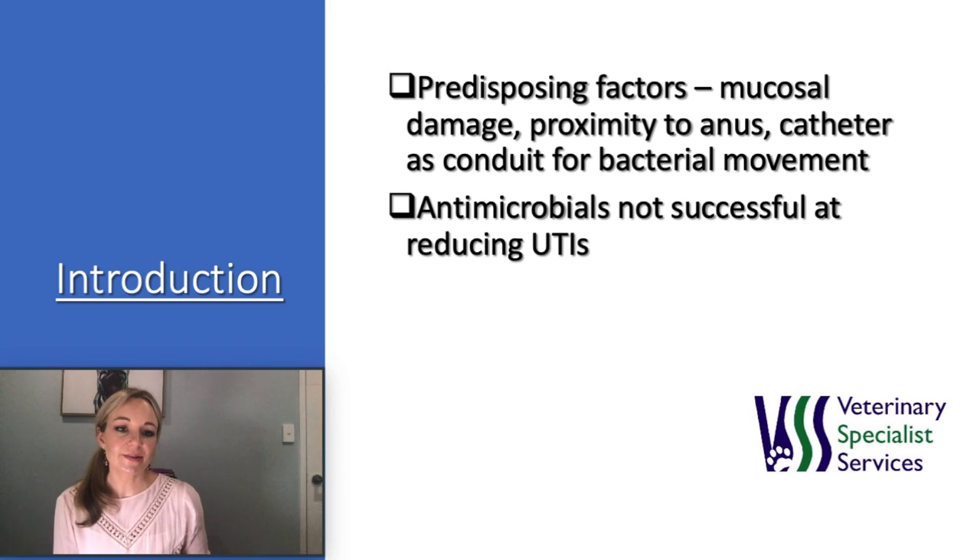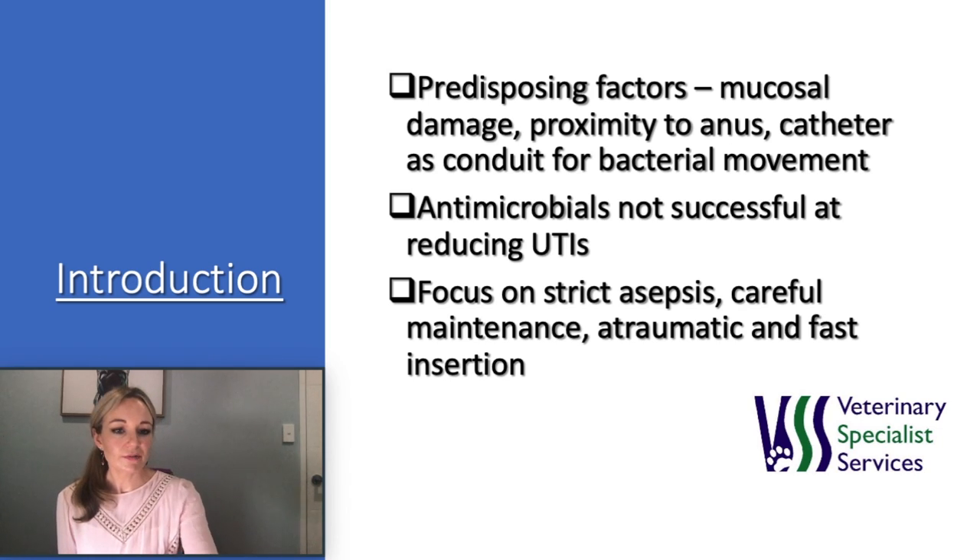The use of prophylactic antibiotics cannot be recommended and does not reduce the incidence of urinary tract infection, and can be associated with the development of antibiotic resistance. This highlights the importance of considering other urinary tract preventative factors. The focus should be on strict asepsis during insertion and careful maintenance of the catheter while it is indwelling, and it is crucial that the catheter is placed as quickly, atraumatically, and aseptically as possible.